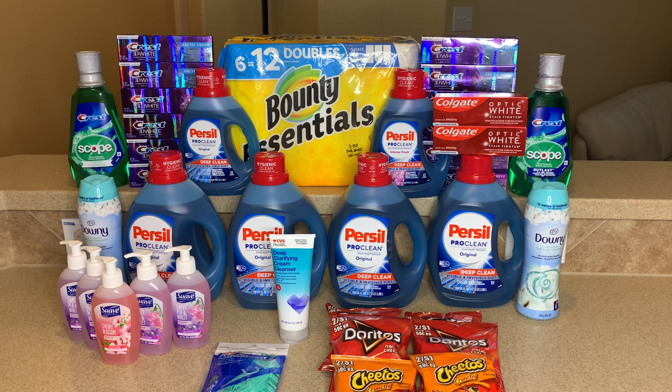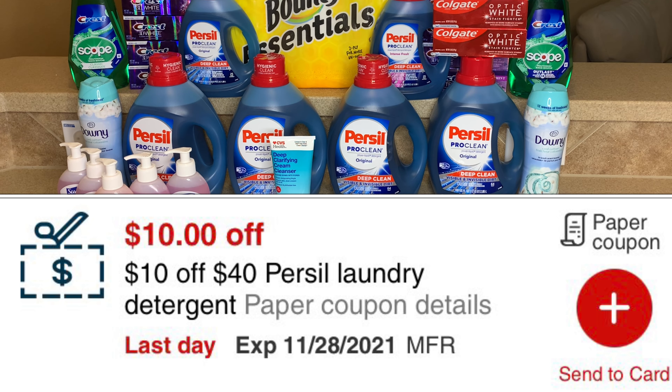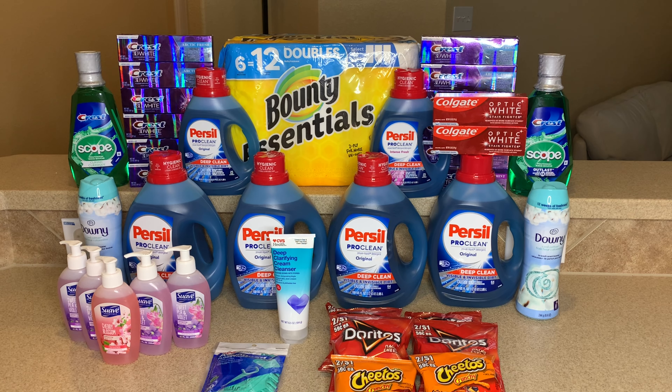Long story short, when I got to the register I only had three of the big 100-fluid-ounce Persil bottles and one 40-ounce bottle. The ten-off-forty CRT would not attach to the 40-ounce bottle. I didn't want to ask her to go back again, so I politely put it back on the shelf and left.